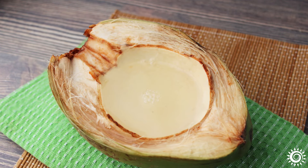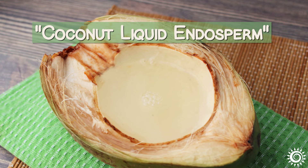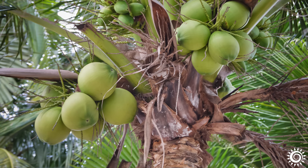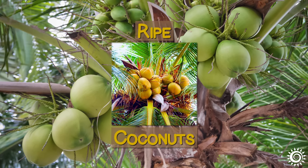The official scientific term for this water is coconut liquid endosperm, because most of it will eventually nourish and develop the white coconut flesh. Therefore, as the coconut ripens, the water content is reduced and becomes less palatable.